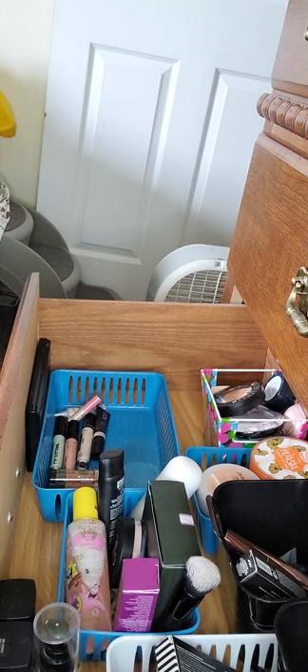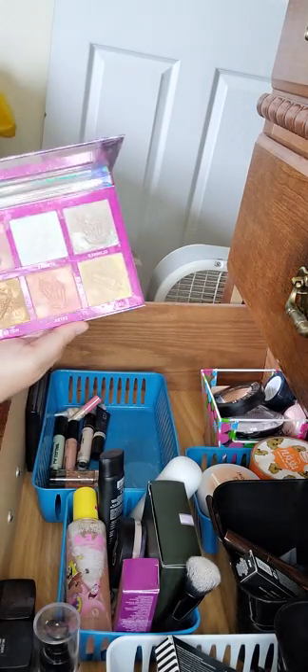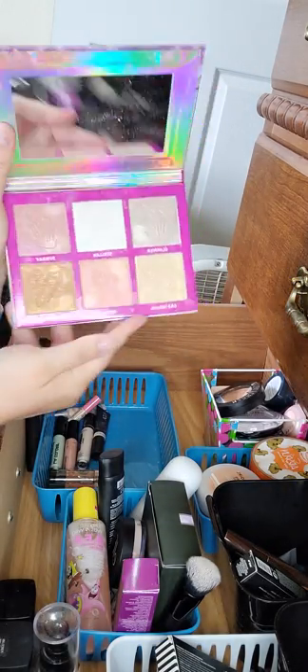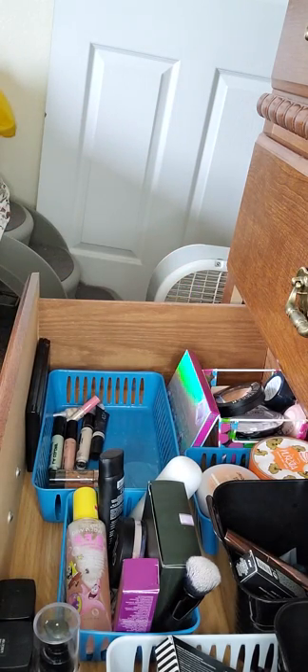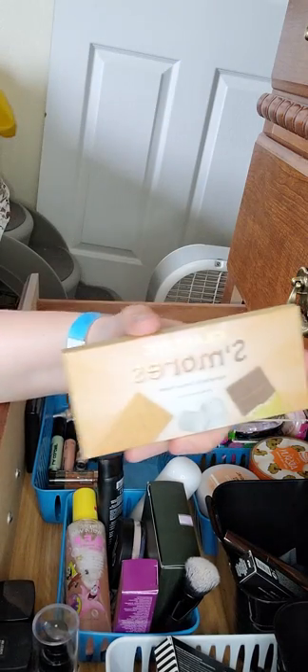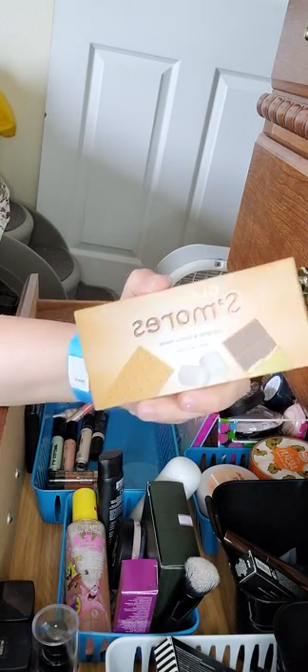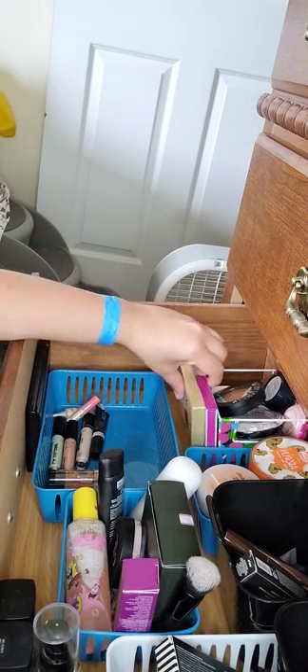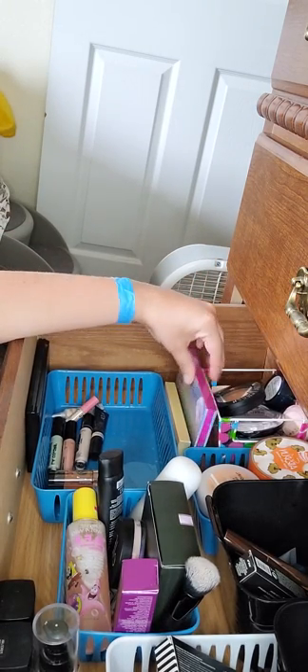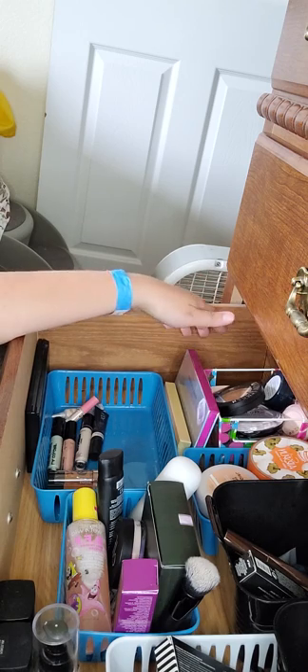I have a highlighter palette — one of my favorites. I got it from Five Below, bought it with my gift card. I love that highlighting palette. I think I'm going to put the S'mores highlighter and contour palette — since my contour is already in here — with my other highlighter palette. So there's that.